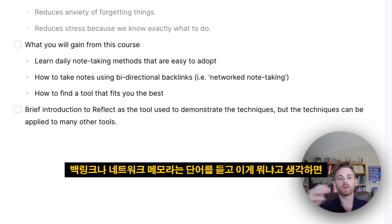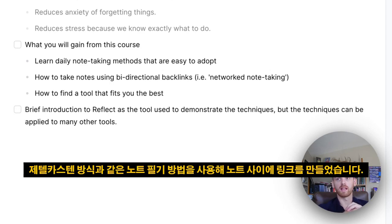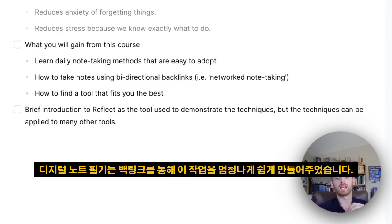If you hear the words backlinks or network note-taking and think it's some new thing, it's really not. Backlinking has been around for a long time — even before computers, people were using network note-taking methods like the Zettelkasten method to create links between their notes. The problem was that before the digital age, you had to do this all on paper, and it was really hard to form those links and recall them.